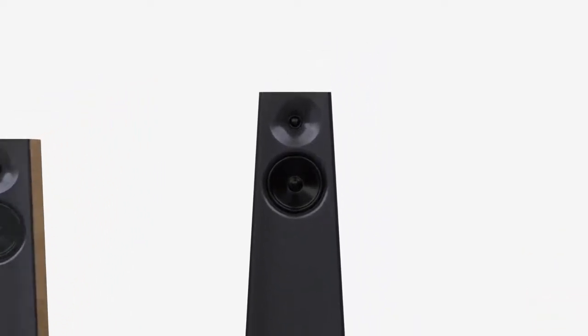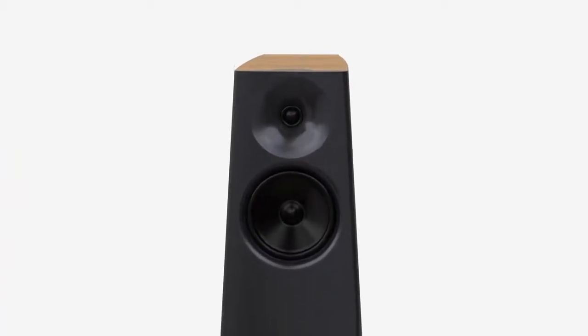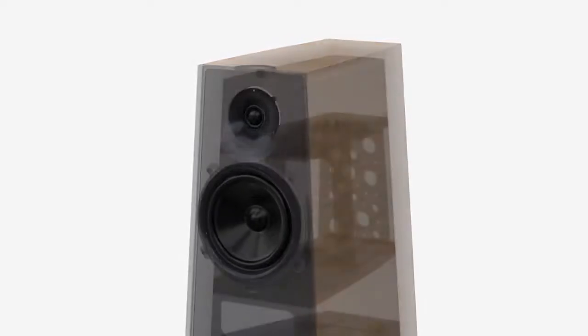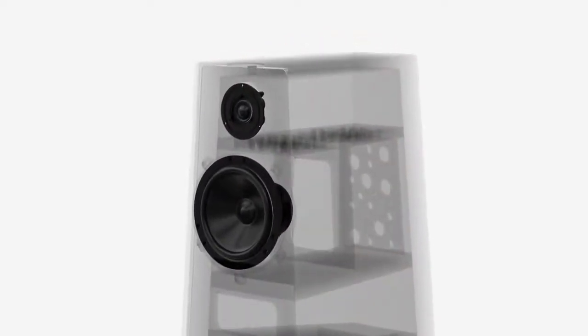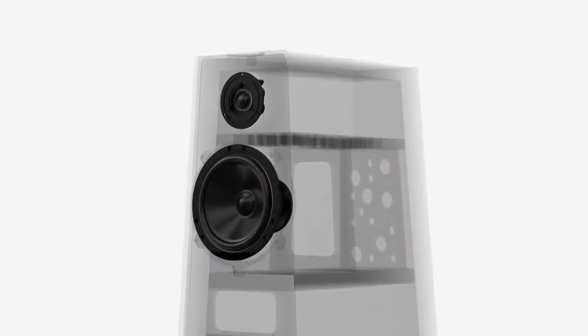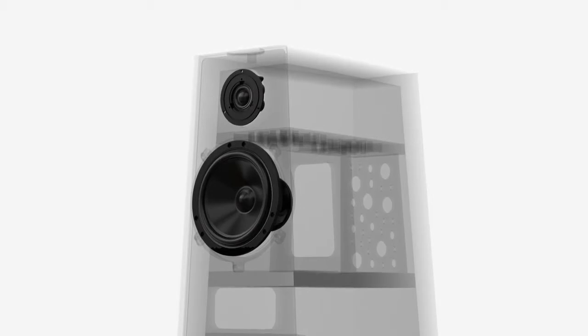At the heart of any loudspeaker are the drive units. We started with our famous Forgecore tweeter and Billetcore cones. These are manufactured in-house and provide unprecedented performance. The drivers are mounted in thick aluminium faceplates, machined from one and a half inch aerospace grade plate.